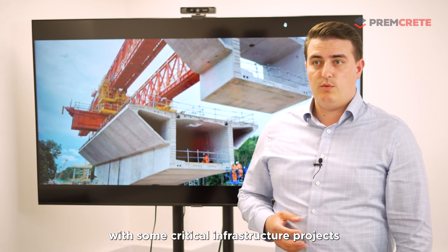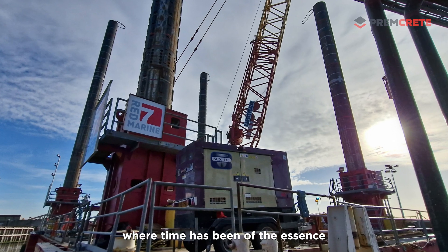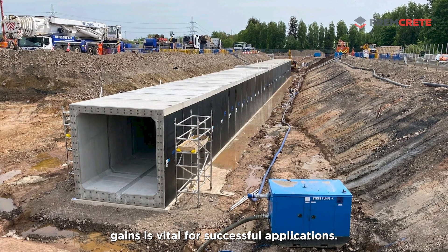Fromcrete have been involved with some critical infrastructure projects where time has been of the essence and early strength gain is vital for successful applications.